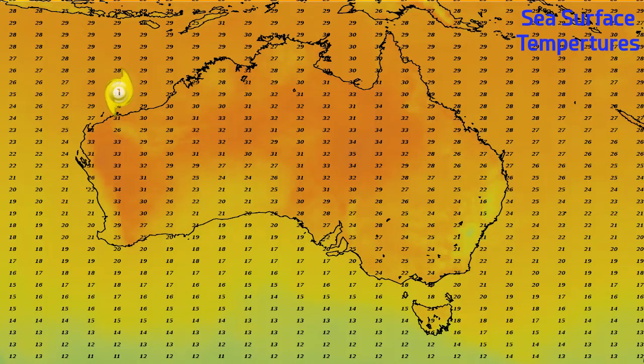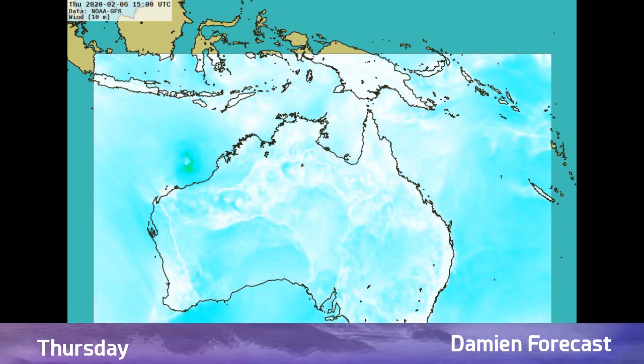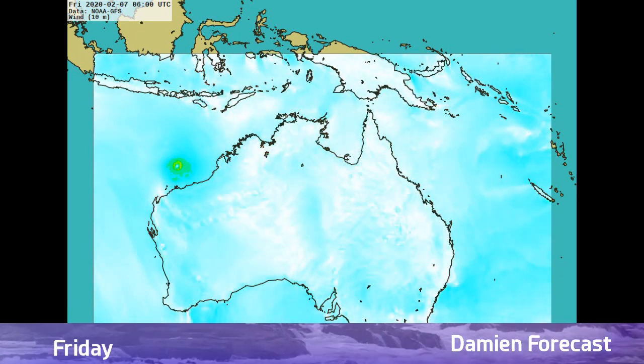Sea surface temperatures for Damien are looking really good right now — 28 to 29 degrees Celsius where it's at. It's actually starting to cool the waters where it's at by nearly a degree, so we'll have to see how much more strength it can gain from that.